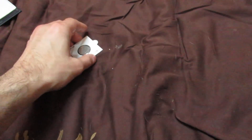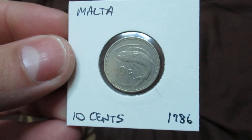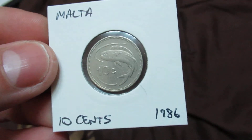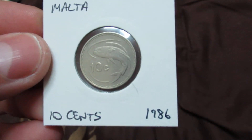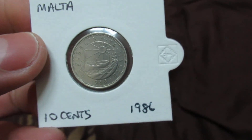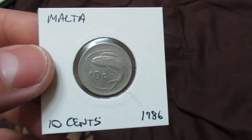Finally, I wanted to finish this video off by showing you one of the coins from my country. This is 10 cents from Malta, showing the fish which we call a lampuka. This coin is from 1986 — this is the reverse side. Obviously nowadays we don't use cents and lira anymore, but we use the euro.